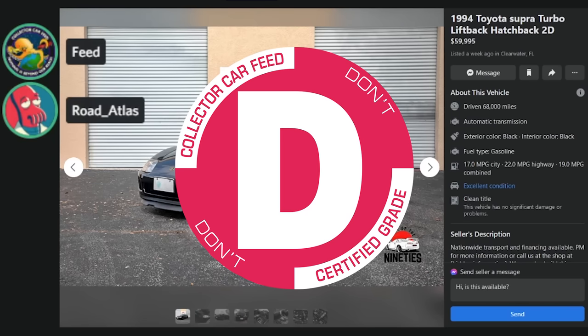1993 Supra Turbo, $85,000, seven weeks ago, Clearwater, Florida, 49,000 miles. Same JDM import shop. Right-hand-drive — way too much money for this car. But look how clean that is. I'll give it a D. I'll give it an S specifically for the taillight.